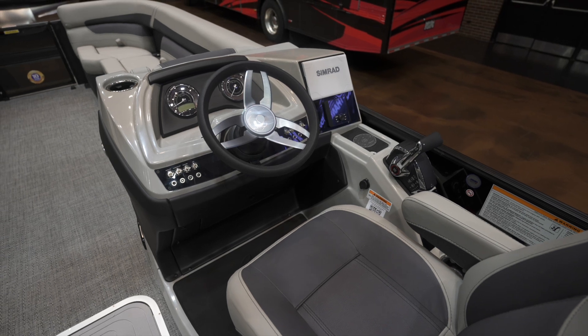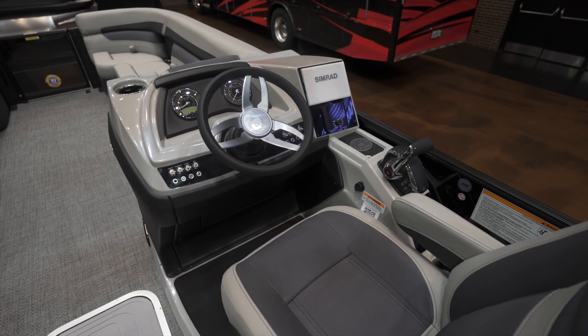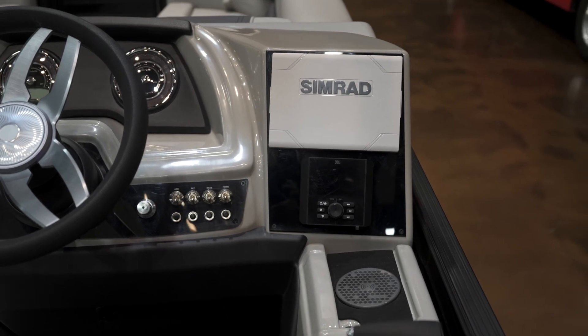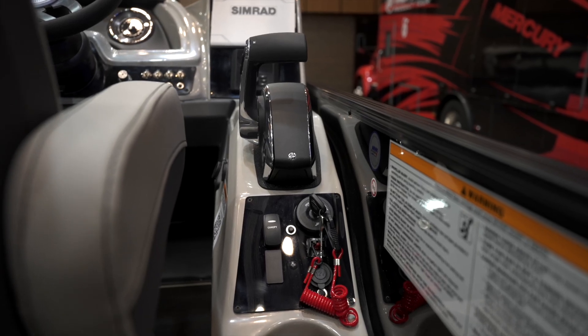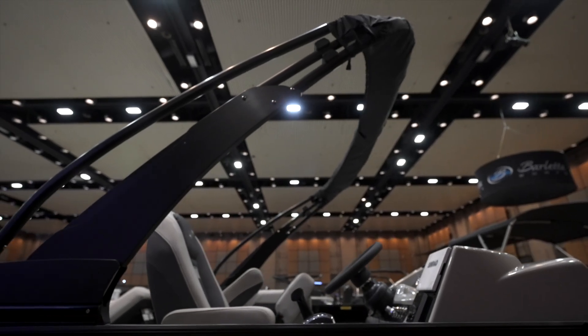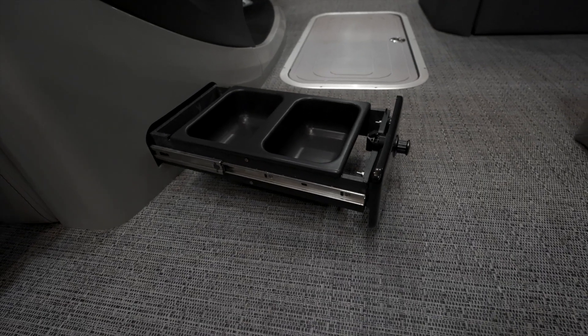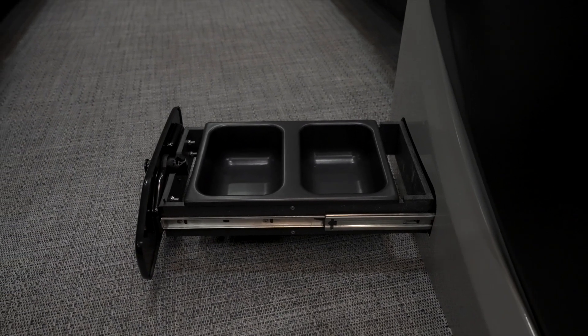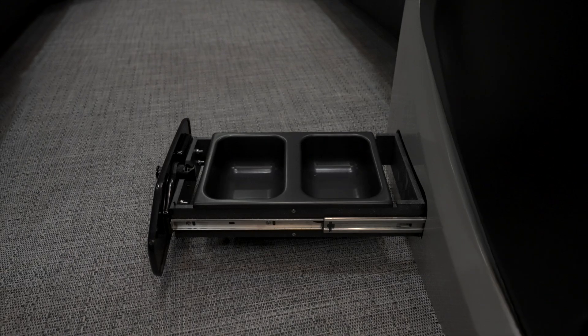As we head into the midship, let's check out the raised helm featuring the tilt steering wheel and the optional Simrad Go 7. Also located at the helm is the button to operate the new Sport Bimini top. And last but certainly not least, the integrated pet food and water dishes. There is one thing we love at Barletta and that's our furry family members.